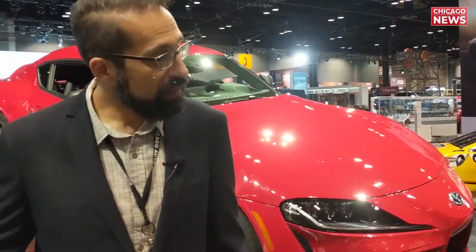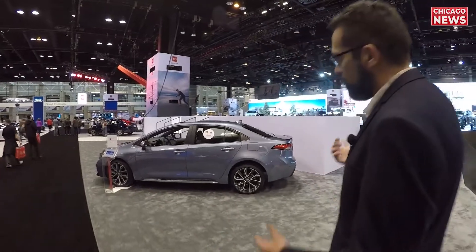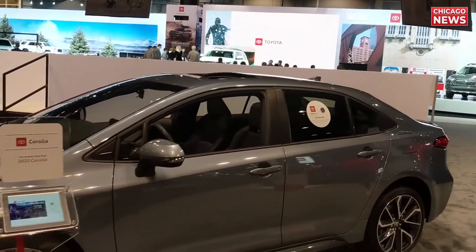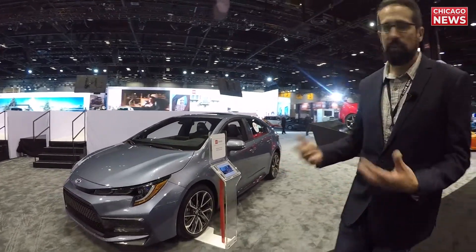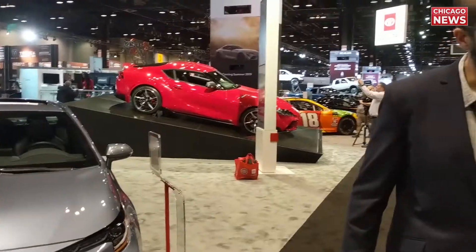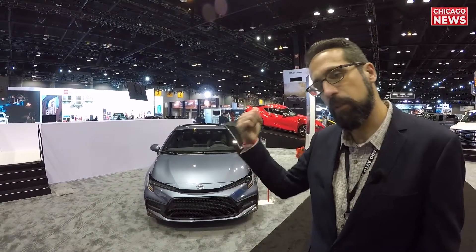Right next to the Supra is the other side of the product line — the new Corolla. This is the entry level, but a much nicer looking Corolla. You've got some interesting design cues, a bit more upmarket feel, supportive seats, and they have a turbo version now. So there's some things to like about this Corolla as well. They've also got some concept cars way on the other side of the booth.